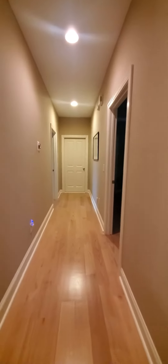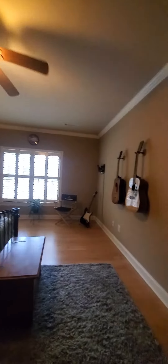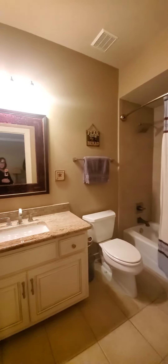Continuing down the hallway on the second floor, we've got two bedrooms up here, each with their own attached en suite bath — a full bath for each one.